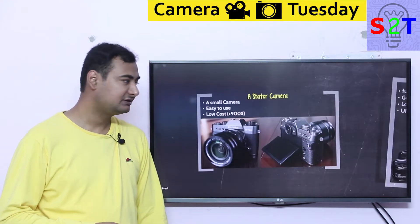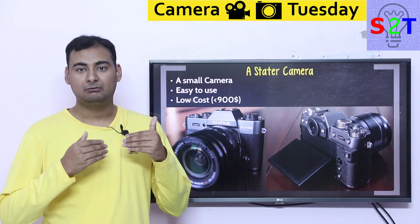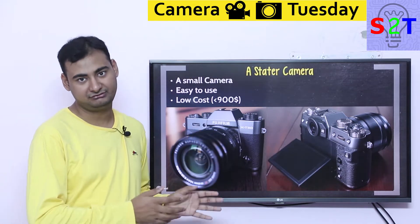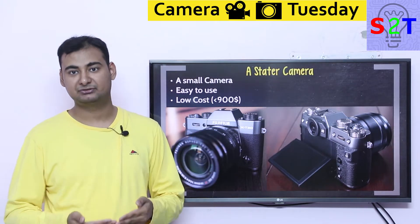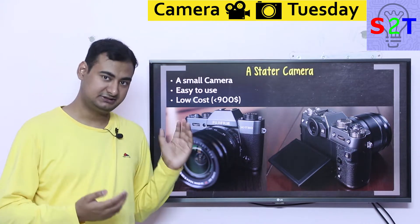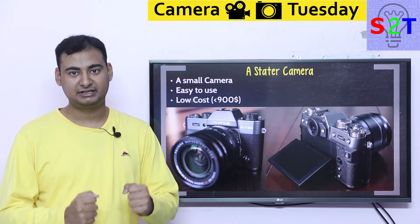First you have to understand what this camera is. This is what we classify as a starter camera. This is basically what Fujifilm is trying to do — make you buy your first Fujifilm camera. If you want to get into photography and you don't have a lot of money and you are not sure about it, this sort of camera is what we classify as a starter camera. You buy this and you get into photography.